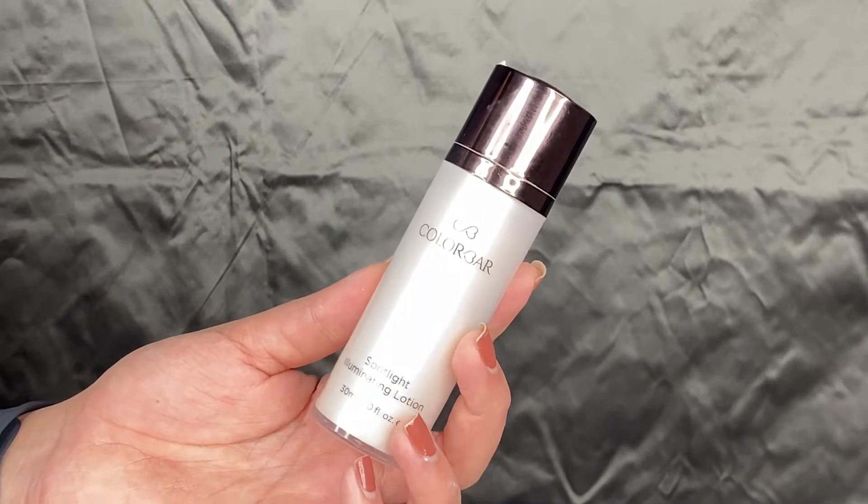The next is also a skin prep product and it is the Color Bar Spotlight Illuminating Lotion. This is something that I really, really like and enjoy using. Ever since I started using the powder puff, my makeup looks a little bit dry, which is obviously going to happen. So this underneath my foundation works really well because it's slightly moisturizing and also illuminating, giving you a beautiful finish.